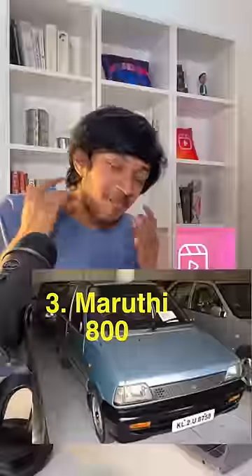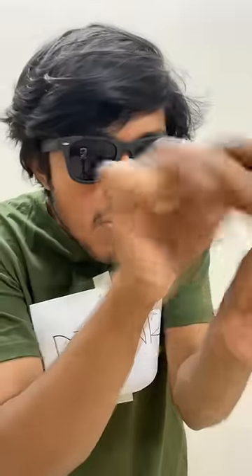Why are you looking at it? Maruti 800 — the only car that looks like it was drawn with a scale. Also, the inspiration for the Tesla Cybertruck.